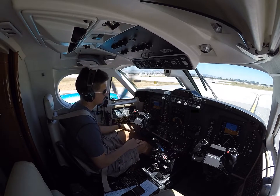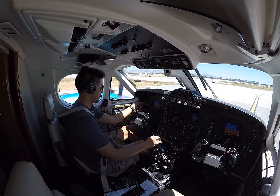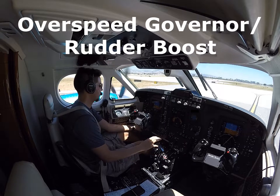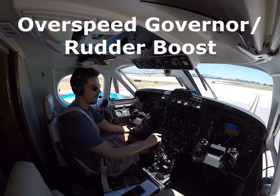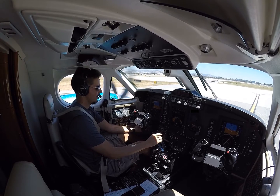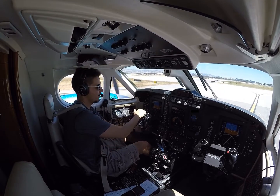Parking brake is set. First check: overspeed governors. Information is Hotel. We're bringing the props up to at least 1500 RPM. Making sure our rudder boost is actually working — turn it off, got the light, rudder boost off, light. It's working. Pedals indicate that they're working.